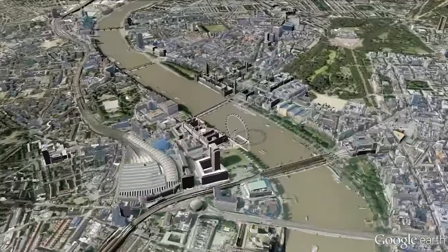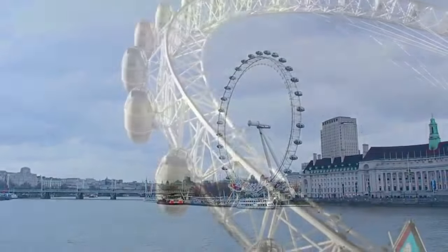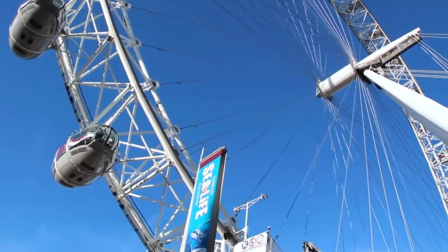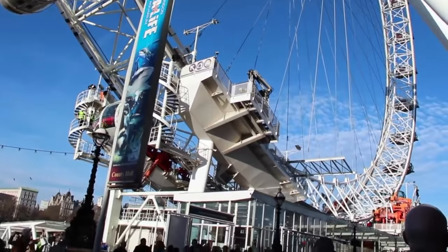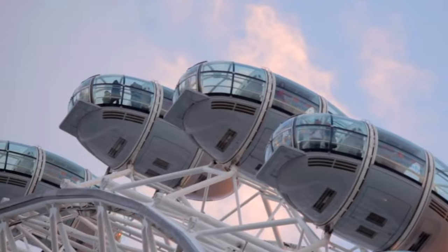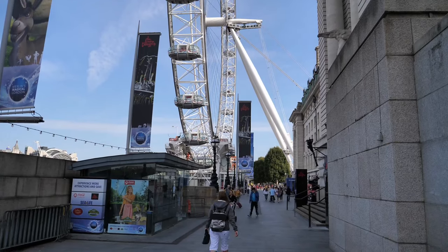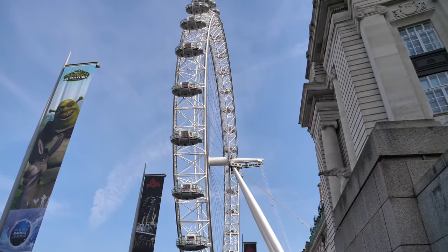A modern-day landmark. It stands on the bank of the River Thames, is 135 metres tall, moves 26 centimetres per second, and you can see for 40 kilometres from it. Can you guess what it is? Yes, it's the London Eye — Europe's tallest panoramic wheel. It was built for the millennium in 2000 and has become one of the most popular tourist attractions in London.